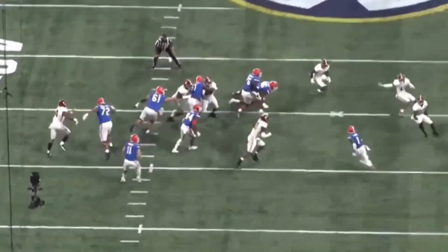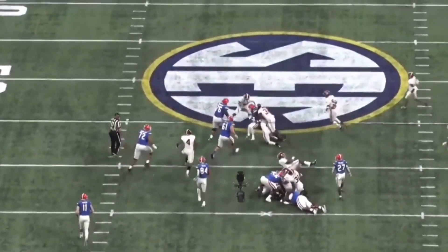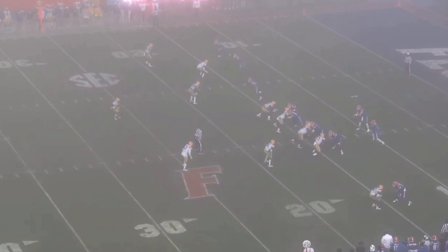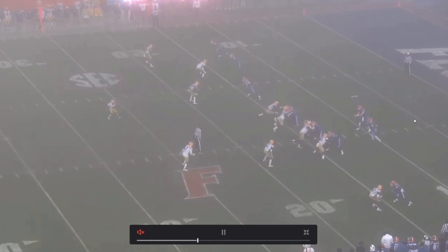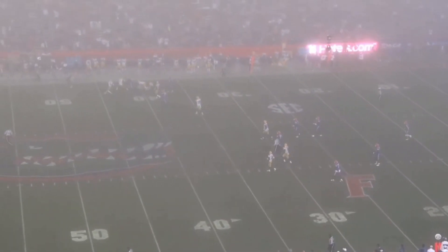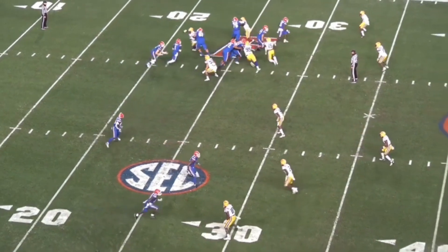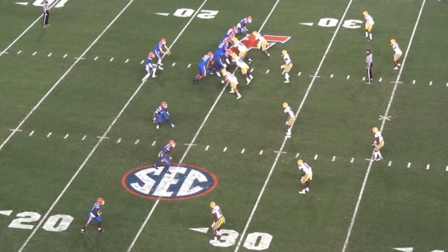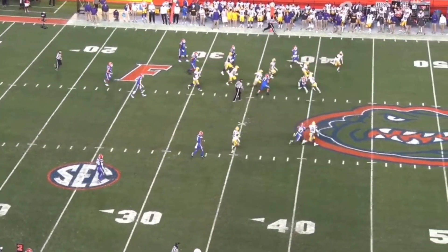He can be a versatile guy if you want to use him as a running back slash receiver. Kind of not saying he's Tyreek Hill, but just the way the Chiefs use Tyreek Hill — you could see that kind of option for Kadarius Toney. Here again, lined up at running back, he's just going to take the handoff and look at the speed — he runs away from people, gets upfield, fights through. When you don't have a defined position, it's kind of hard to draft him high.